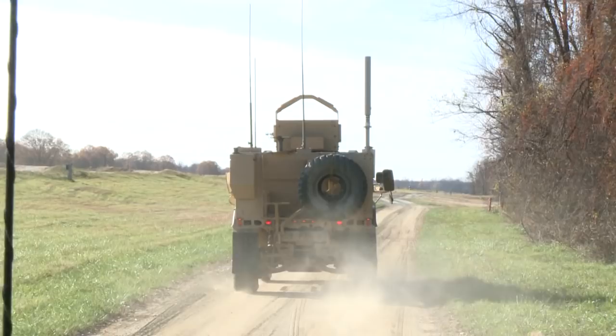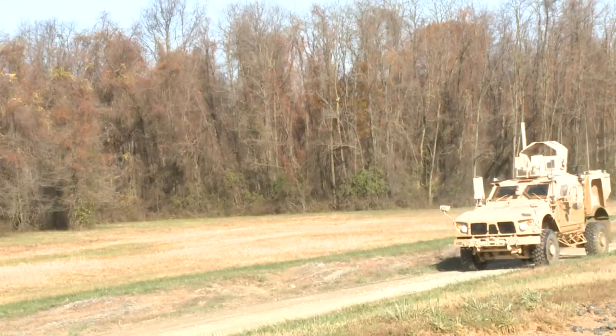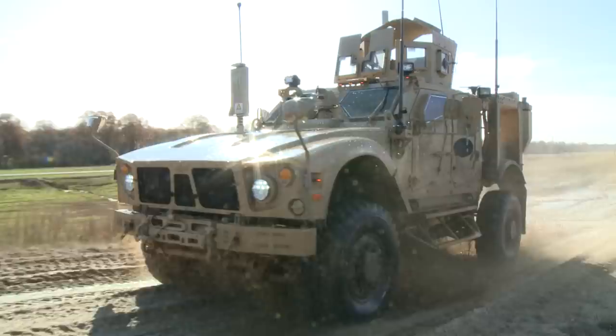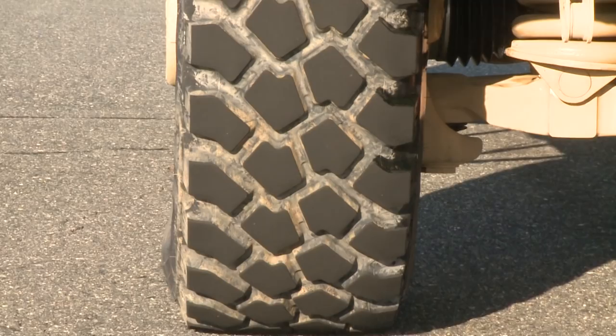But for that money, the MATV can carry four troops inside its armored V-Hull, and you can go almost anywhere thanks to a four-wheel independent suspension with 16 inches of wheel travel and 46-inch tall run-flat Michelin tires.